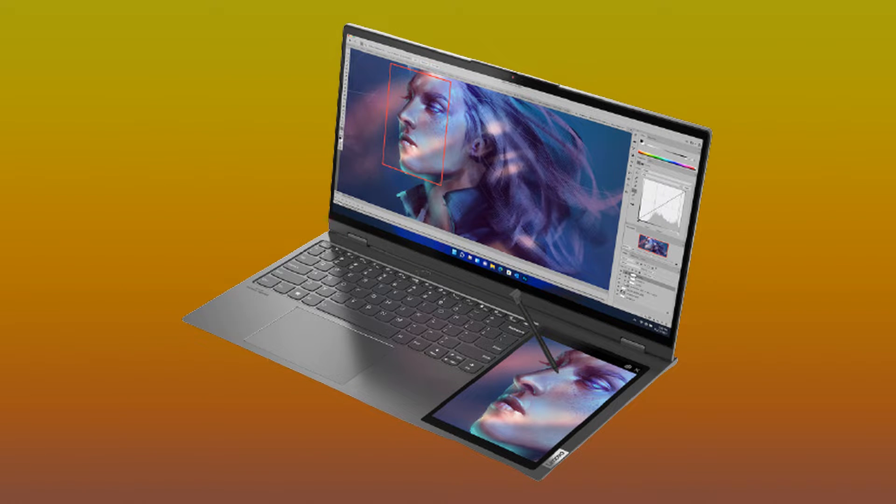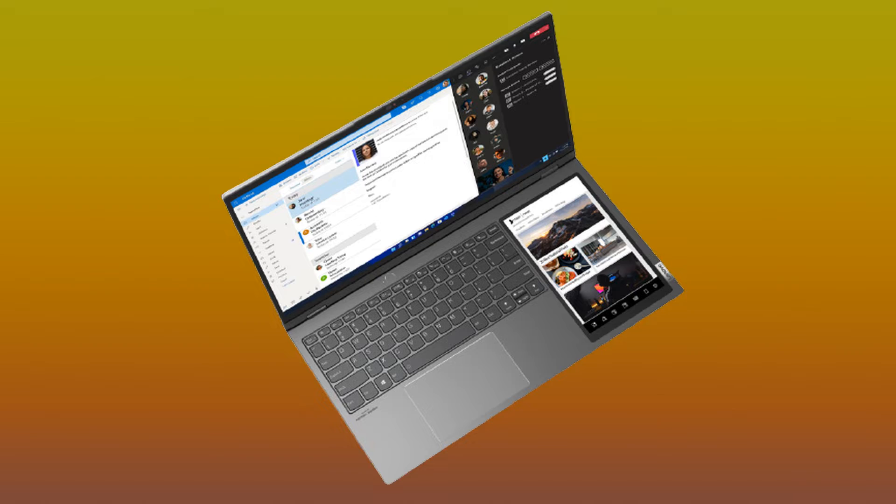The second screen is mostly for multitasking purposes. Like in this ad picture, you can draw something and it will appear on the main screen program. The main screen resolution is 1440p, and the second screen is 1280 by 800 pixels. This ThinkBook will of course have the new Intel 12th Gen processors and DDR5 RAM. ThinkBook Plus Gen3 will come this year in May, and in the US it will cost $1400.